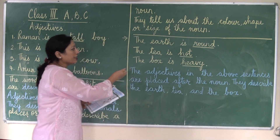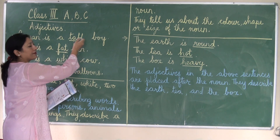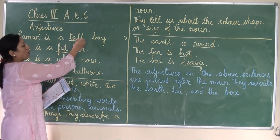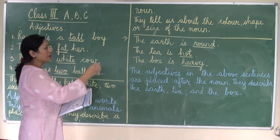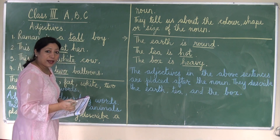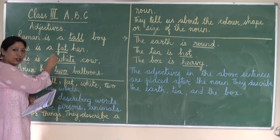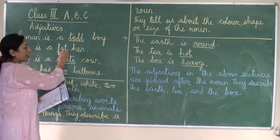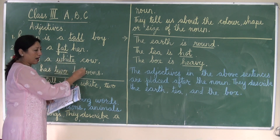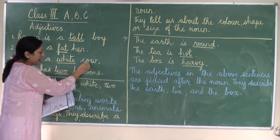Now, here in these sentences, you will notice that the adjective is in front of the noun. Raman is a tall boy — what kind of boy? Tall boy. This is a fat hen — what kind of hen? Fat hen. The word fat is in front of the word hen. This is a white cow — the adjective white is in front of the noun.